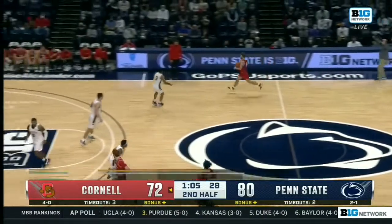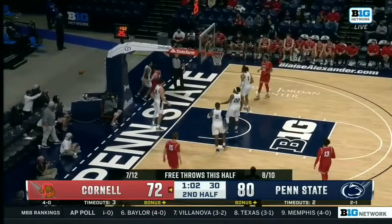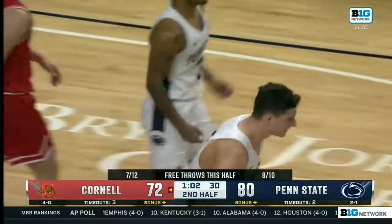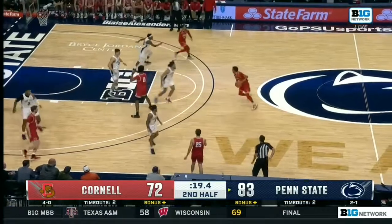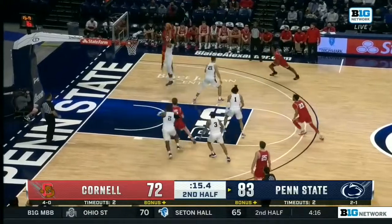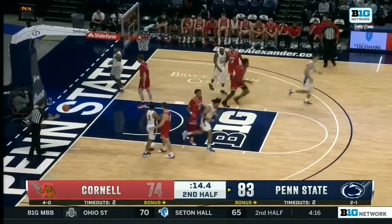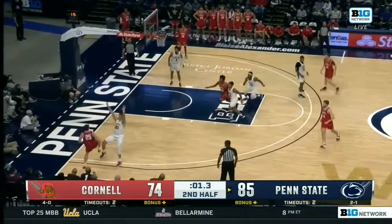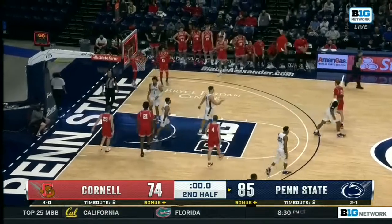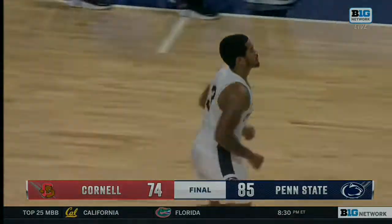Under two minutes to go. Cornell had gone 0-for-2 at the free throw line at the other end. Dolan was blocked, then Hera — at six-foot-nine — is there to swat it out of bounds. Patel was a key part of the Cornell effort tonight. Penn State will come out on top.